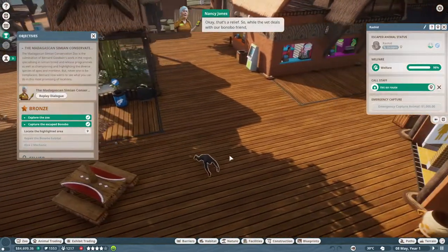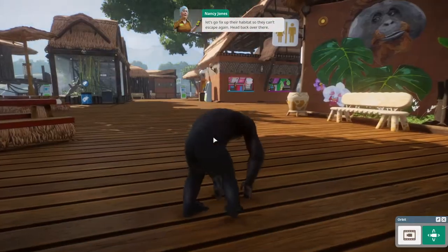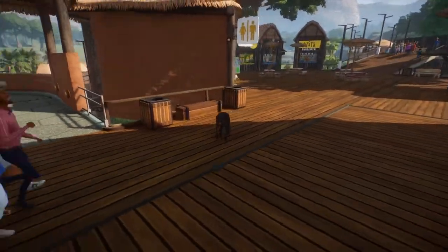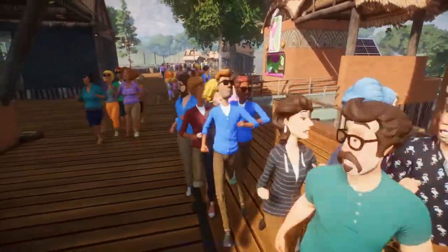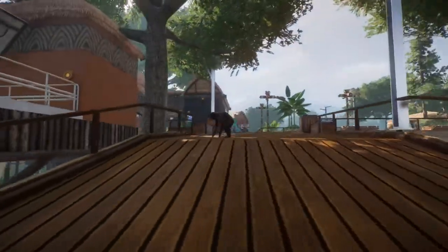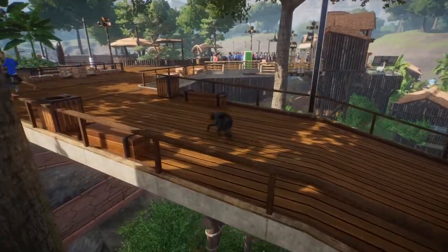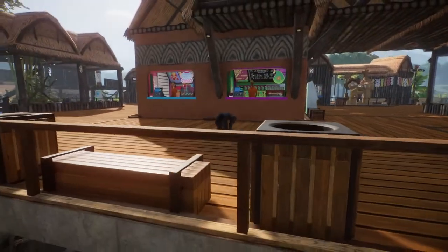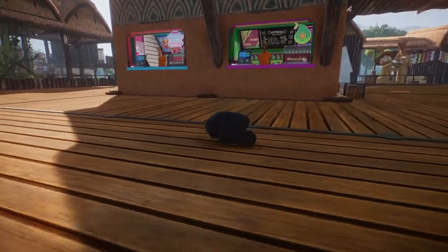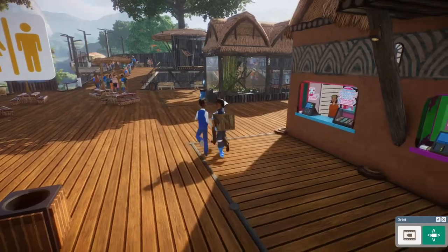That's a relief. While the vet deals with our bonobo friend, let's go fix up their habitat so they can't escape again. He's loving life! The vendors aren't really bothered - they're just like, 'I have slushies to sell.' It looks like the vet got him, and he is looking pretty happy with himself. Delete the broken barrier and replace it.